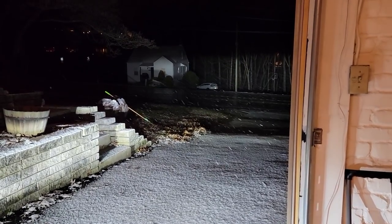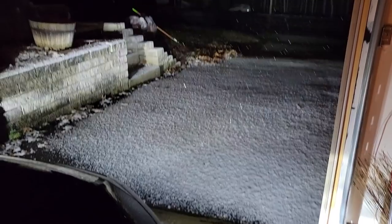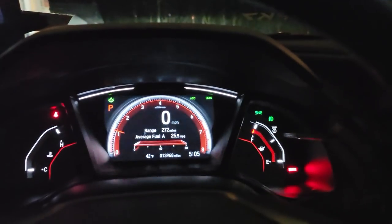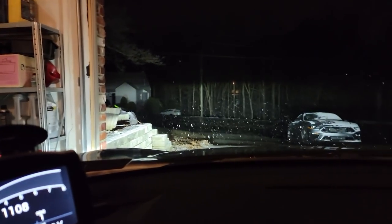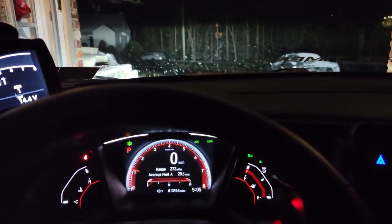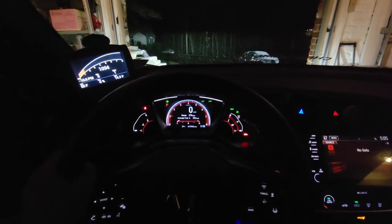It is late March — actually almost April — and it's kind of snowing outside. It's 42 degrees inside the garage, but it's probably a lot colder out there. This is a good bye, I guess, to the FK7.